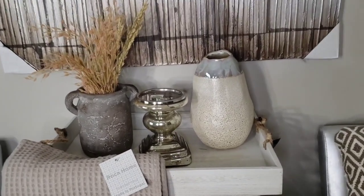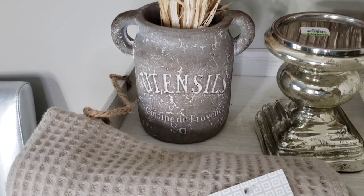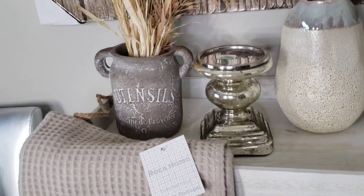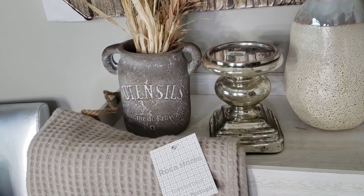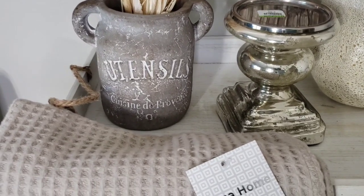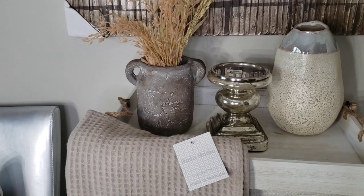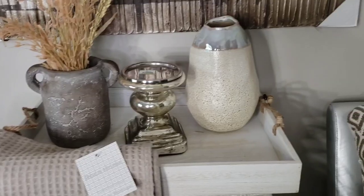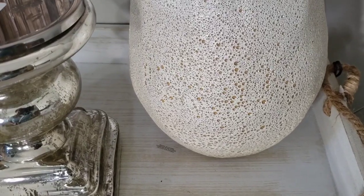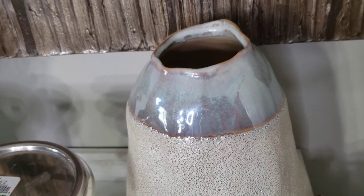Another thing I picked up that I thought would have a nice feel for this room was this vase — it's actually a utensil caddy. It was in a lighter gray but I had to come home and do a little dirt wash on it to make it a little darker, and I think it turned out really nice. I also picked up this vase because I thought it looked nice with the picture — I like the detail on it, it has a little texture but also a nice shiny sheen at the top.